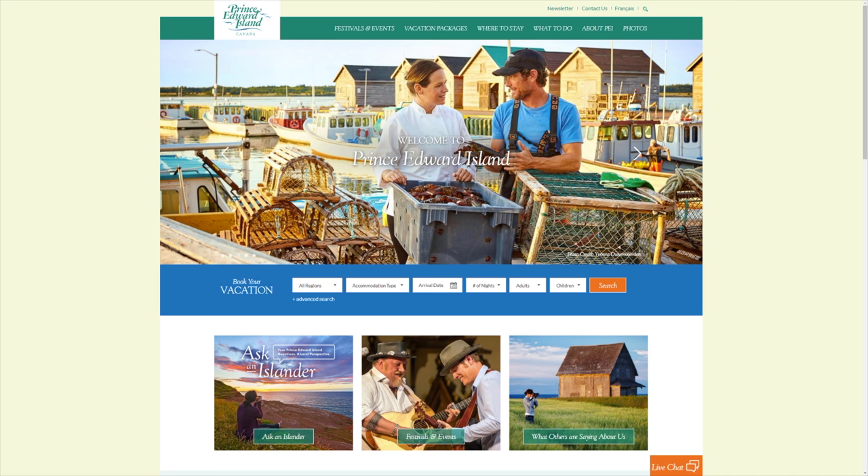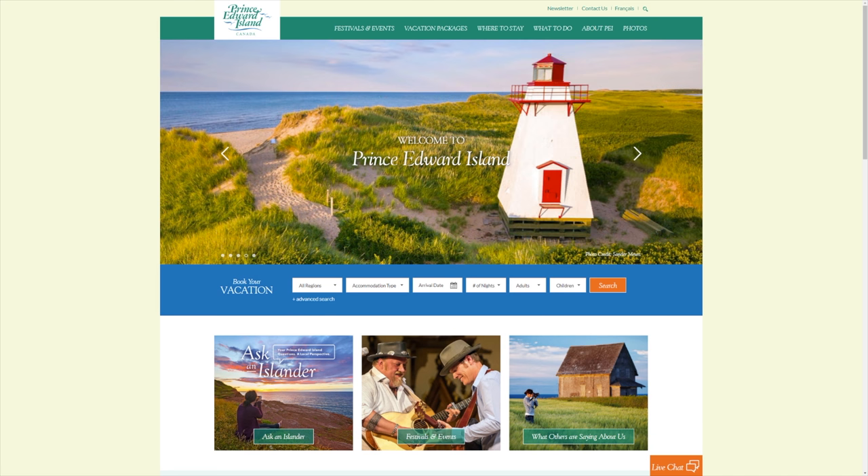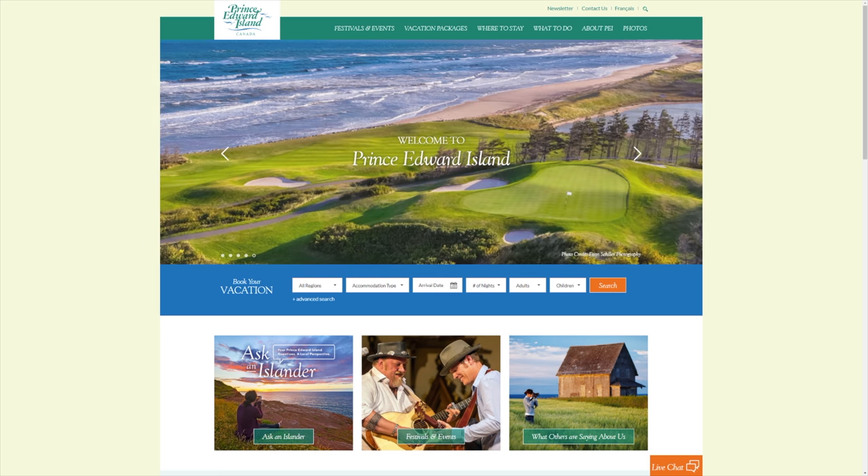Are you looking for a great source for information on Prince Edward Island tourism? Well, this video is for you. I'm going to show you how you can get some free stuff mailed to you. I'm going to show you a website that has some fantastic resources.